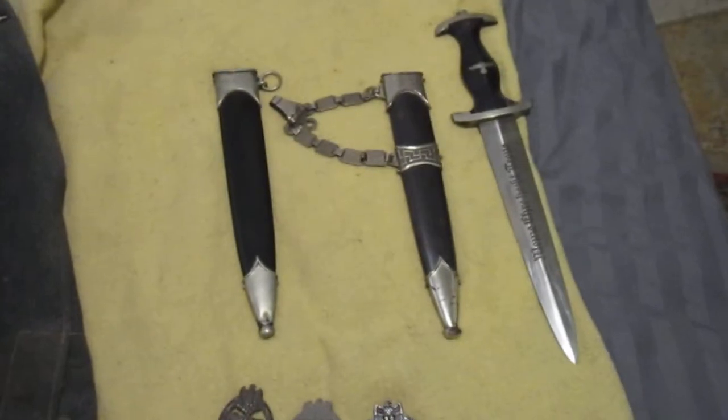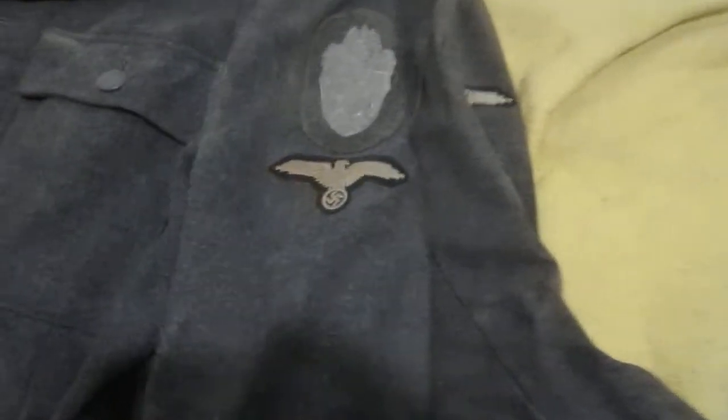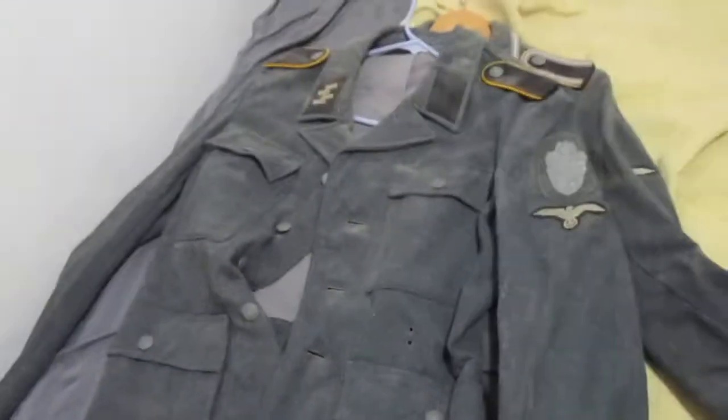I've got no desire to sell anything, so don't even bother asking me to sell stuff. Money comes and goes — they aren't important to me. Here's some SS tunics I picked up.